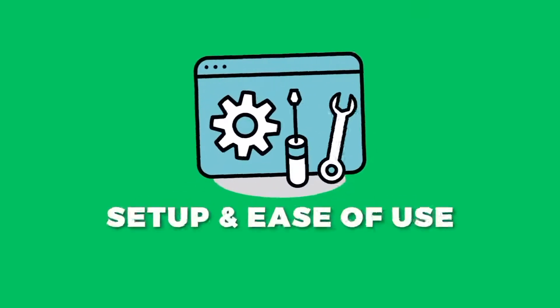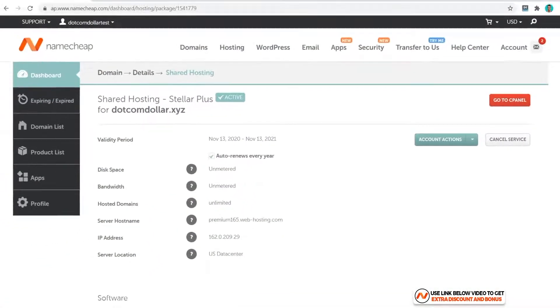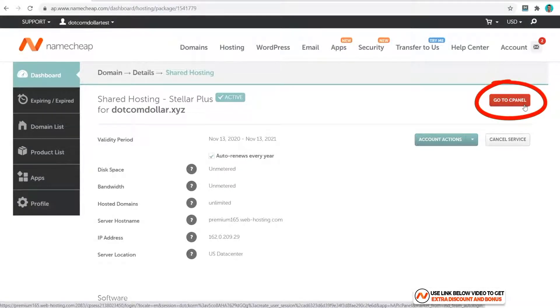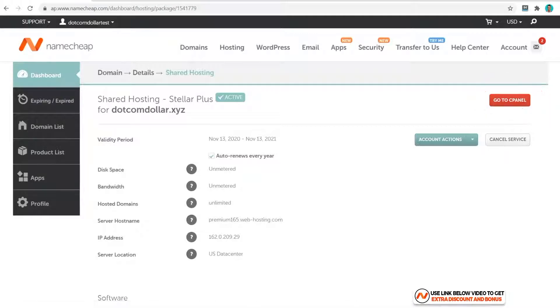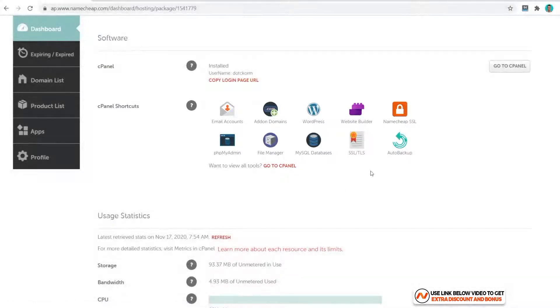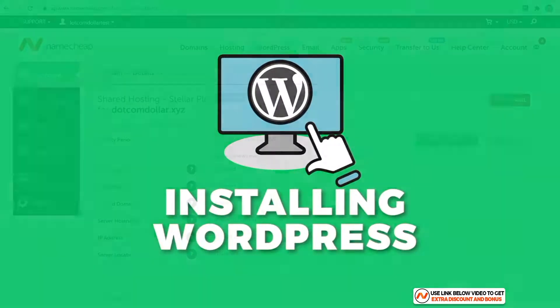Let's get straight into the review. From their dashboard you can see it looks very clean and easy to navigate. Namecheap uses cPanel, so old-school WordPress users will love it. They have also catered to beginners by adding cPanel shortcuts onto the dashboard, so you can see important ones like adding domains, email accounts, and SSL certificates — all right there for you. Now let's see how easy it is to install and create a WordPress website.